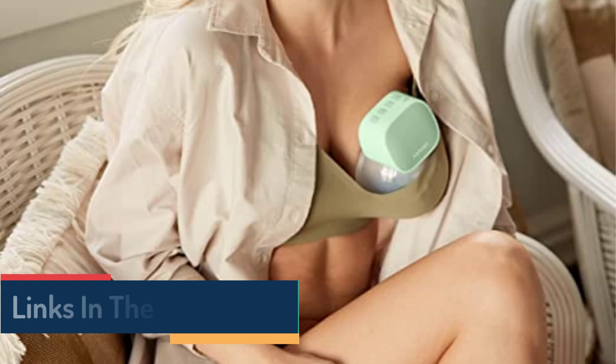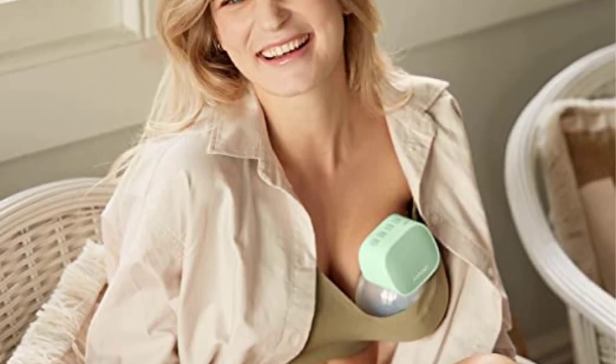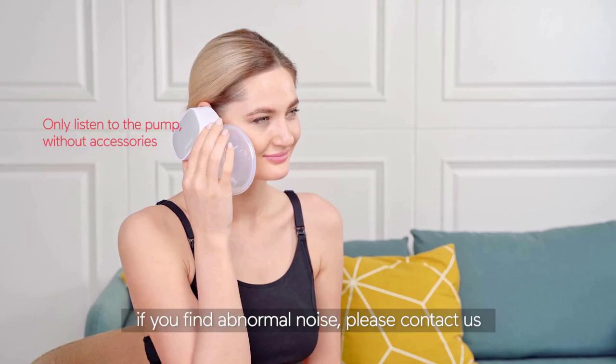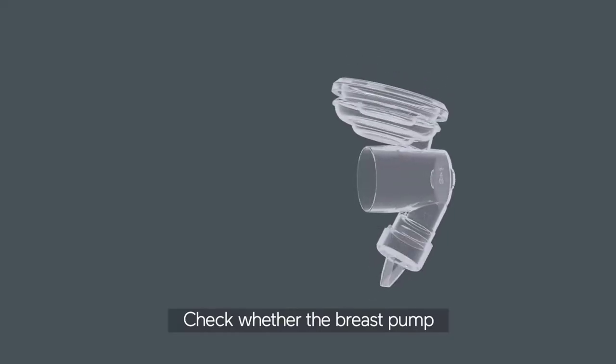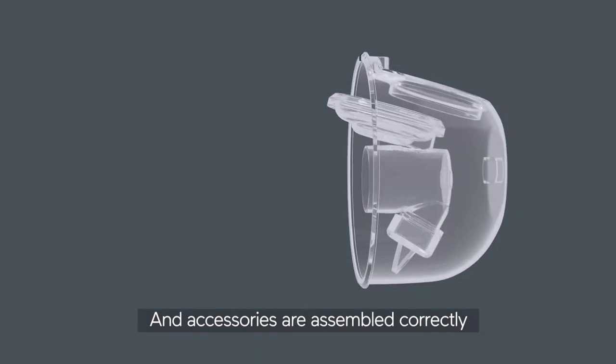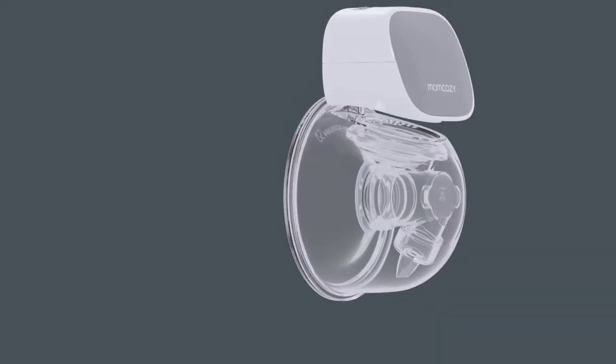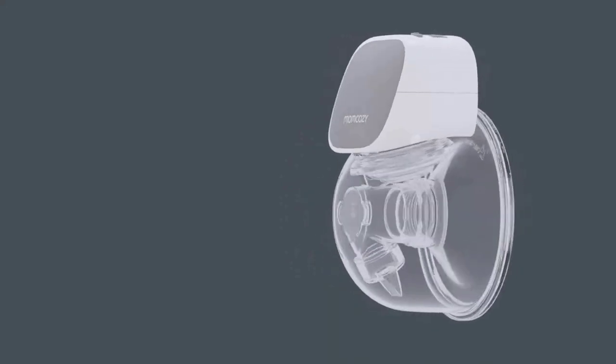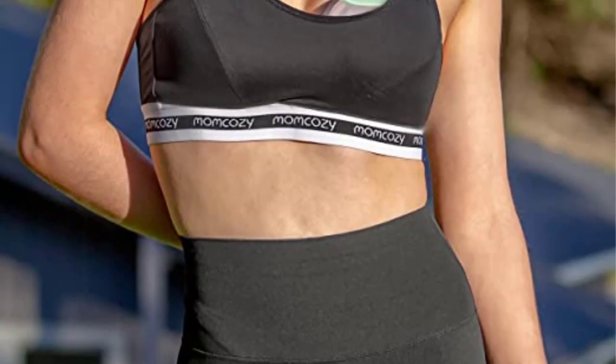Mom Cozy cups hold 8 ounces, but specs suggest 4 ounces is the ideal maximum. You can pump until you reach 4 ounces, but you must sit still or the milk will spill. The Mom Cozy Pump is perfect for moms who pump at home, in a secluded room, or are confident pumping in public.